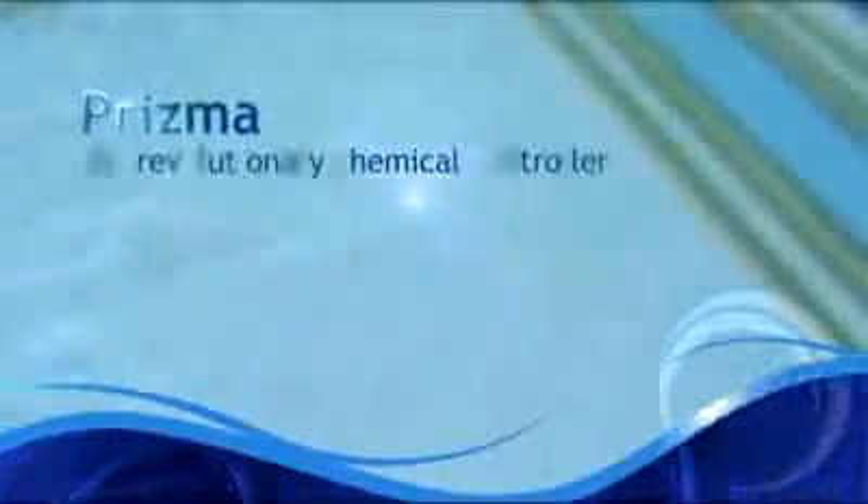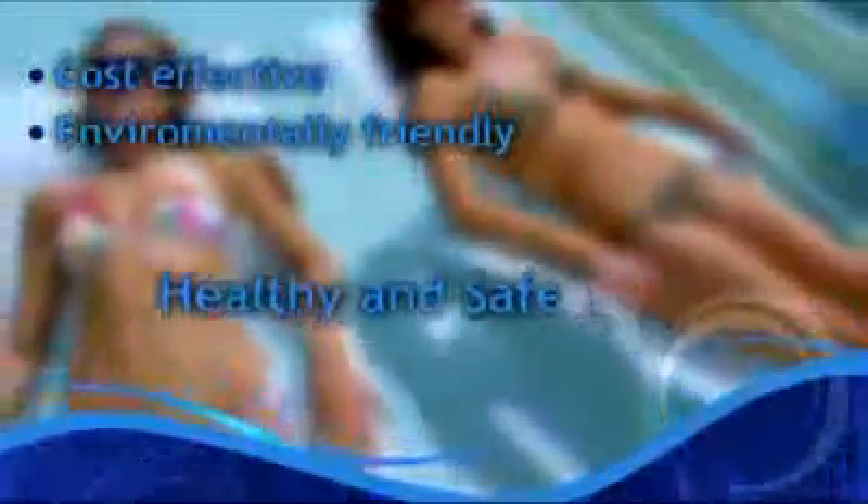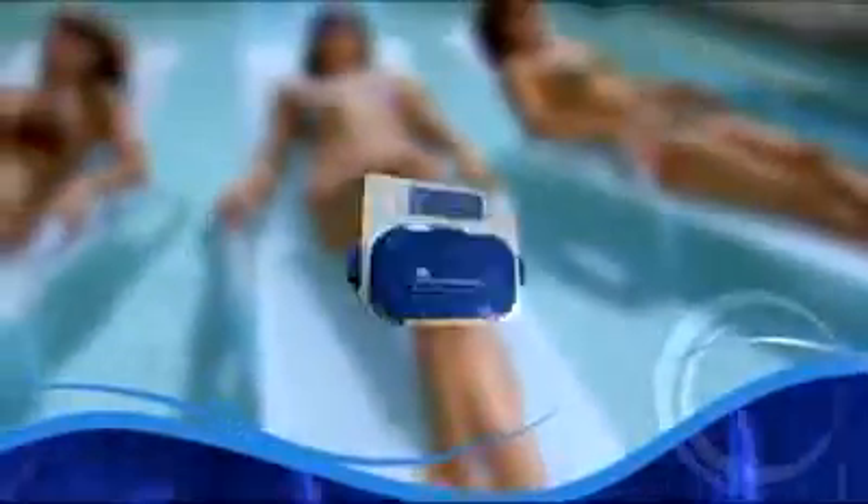Prisma, the revolutionary chemical controller. Cost-effective. Environmentally friendly. Healthy and safe. High quality water, 24-7, so that you can relax and enjoy continuously safe water.